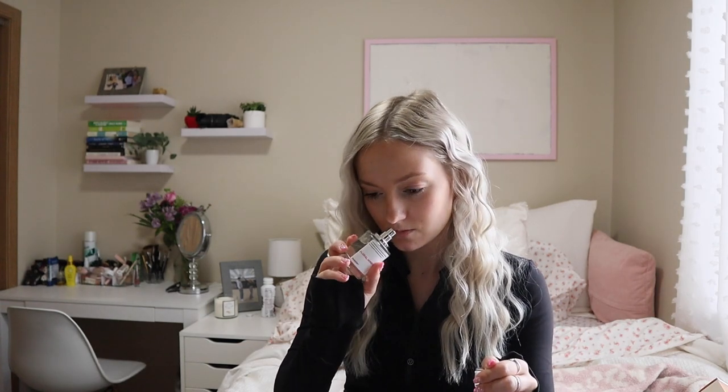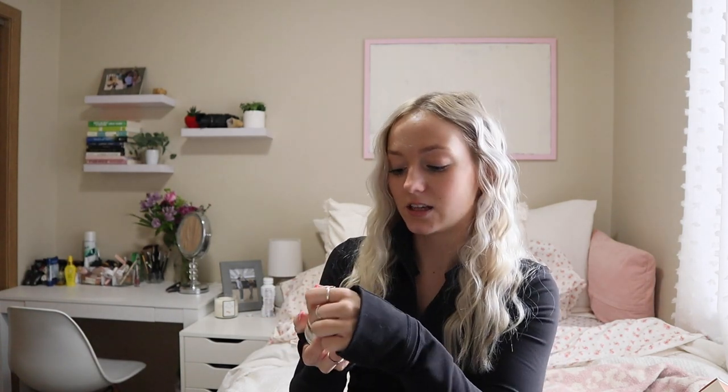I'm down to my last three. I think I can agree this is my number six — it's the Floral Honeysuckle. This is also one of the first smells I got. I reached for it a lot until I got more scents. It smells almost identical to Gucci Bloom.